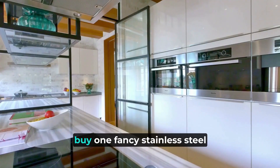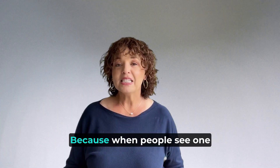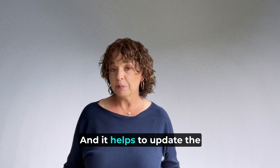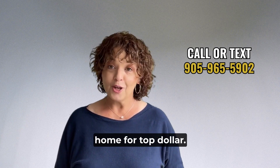If you have a little money to spend, buy one fancy stainless steel appliance. Why one? Because when people see one high-end appliance, they think all the rest are expensive too, and it helps to update the kitchen. Our team is here helping you sell your home for top dollar.